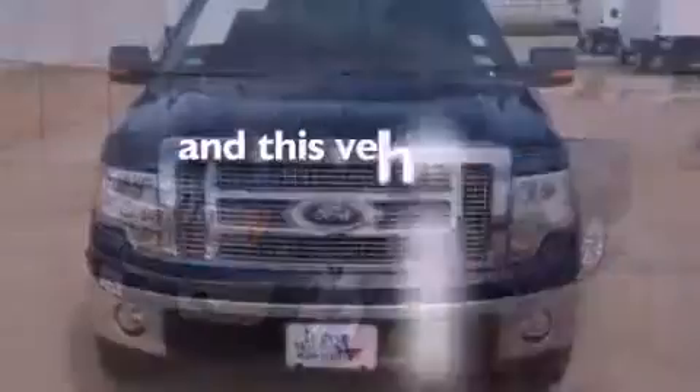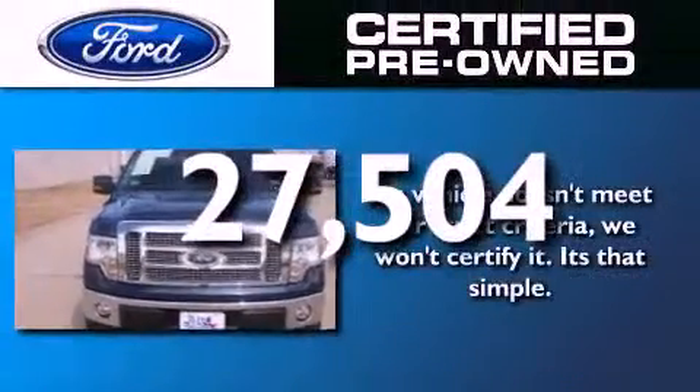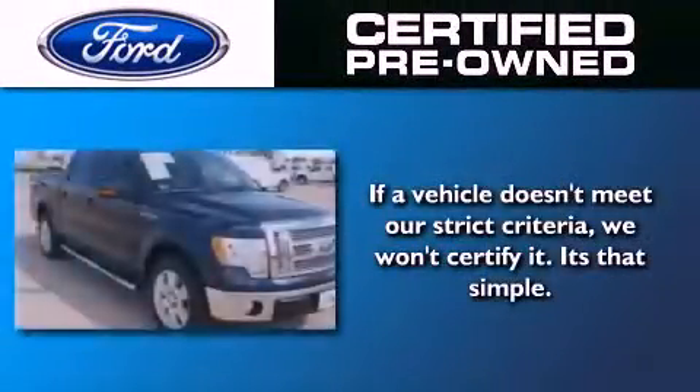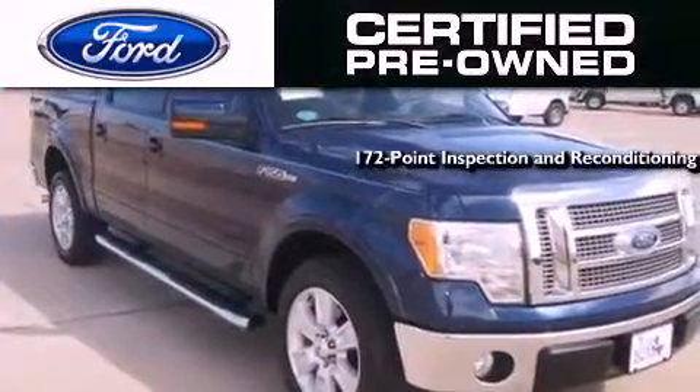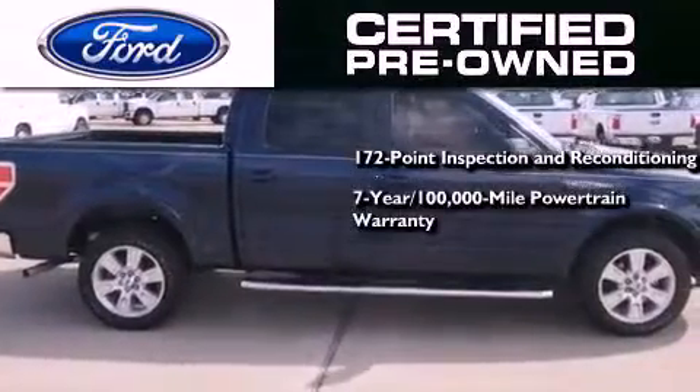This vehicle has fewer than 28,000 miles on the odometer. The Ford pre-owned certification includes a 172-point inspection and reconditioning process, a 7-year, 100,000-mile powertrain limited warranty.